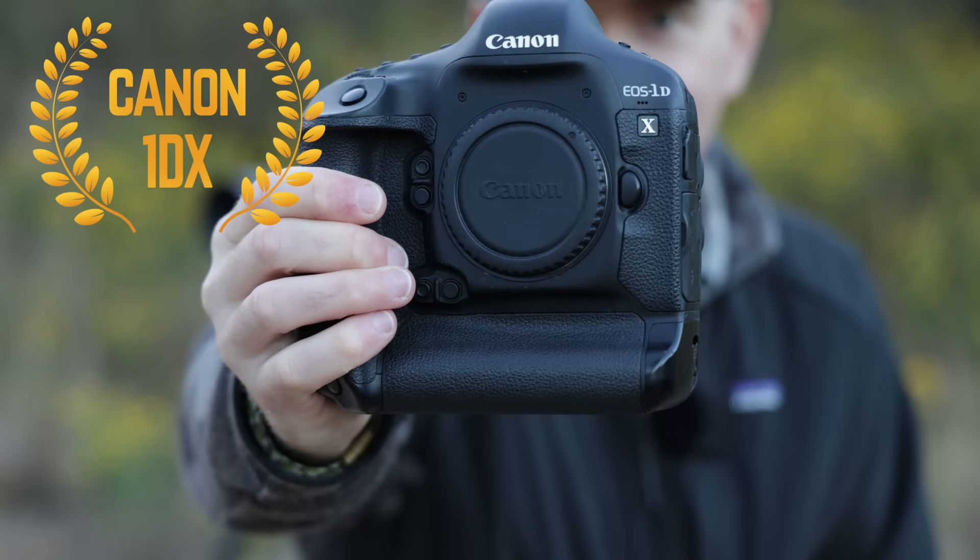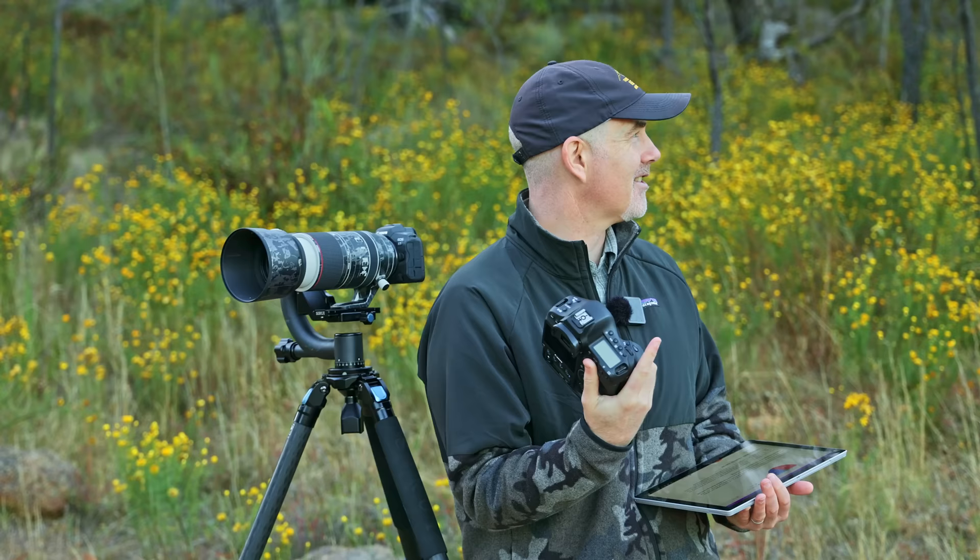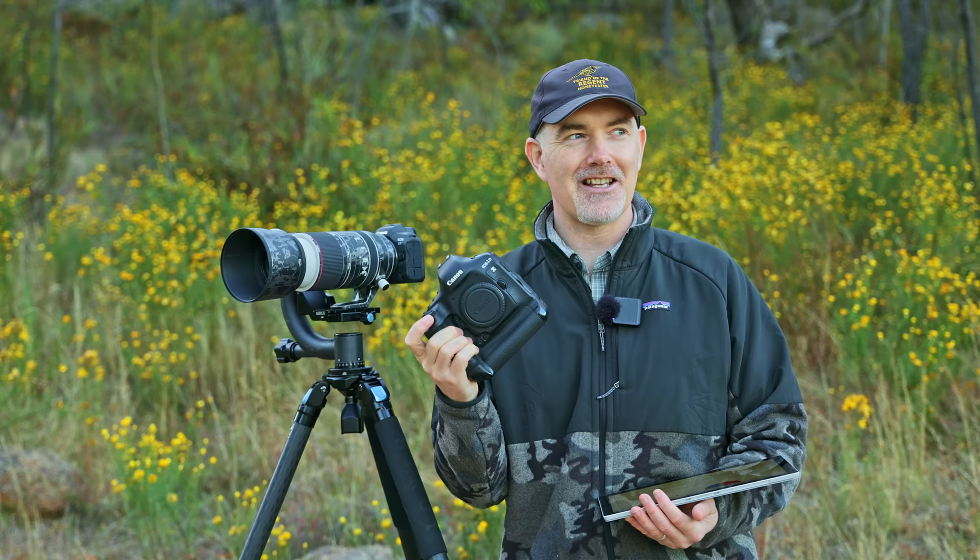The winner has to be the original Canon 1DX. I just love this camera — the kookaburra loves it too by the sounds of it! Just be aware that the sound of this camera is going to wake up the neighbourhood. Makes me smile though.